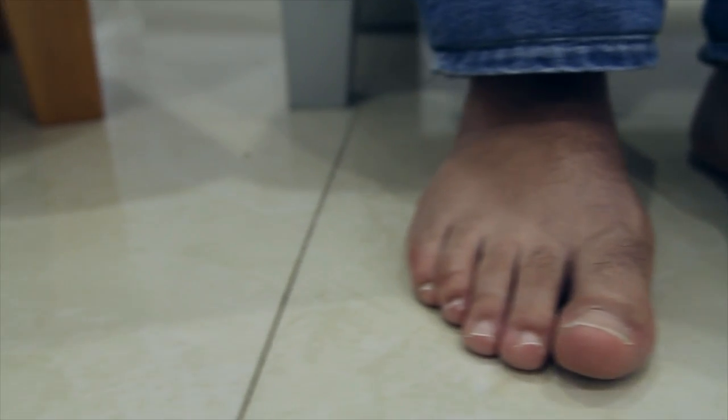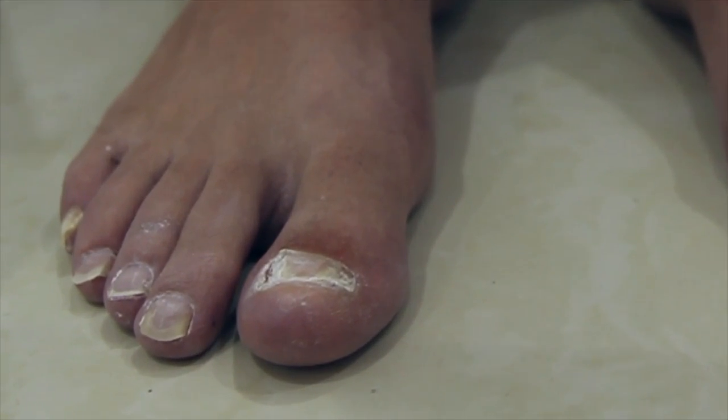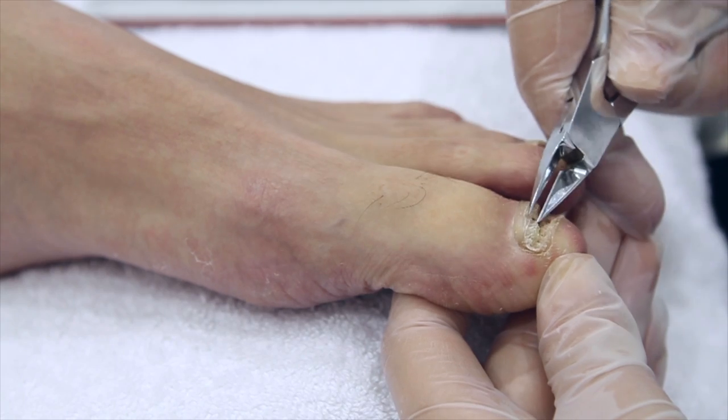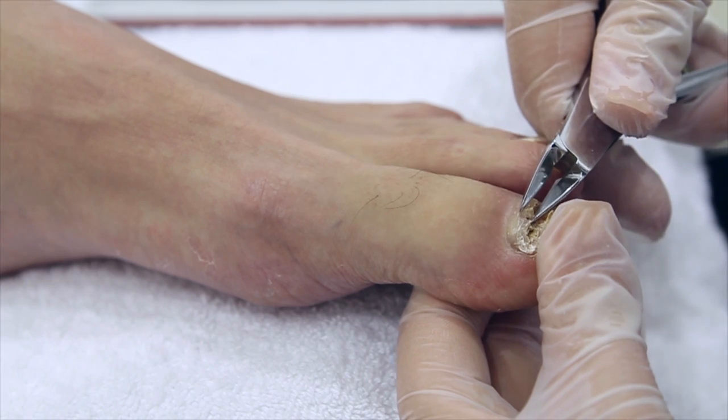Nearly 10% of the global adult population suffers from fungus and eczema on hands and feet. Nail fungus is considered to be an aesthetic nuisance, but neglecting it may cause severe health complications.